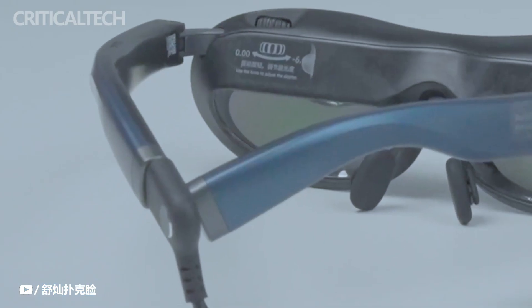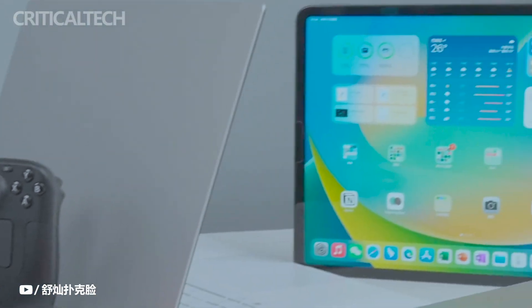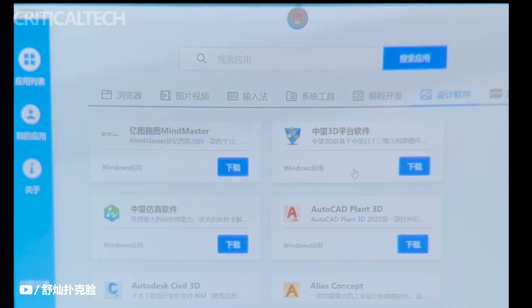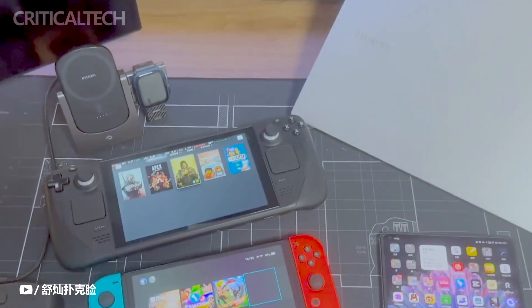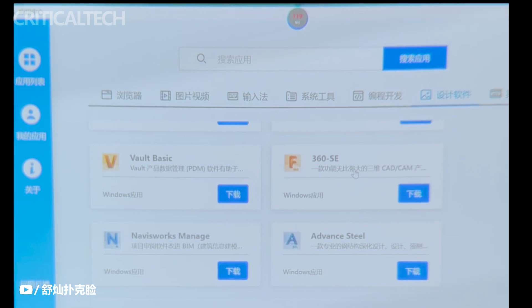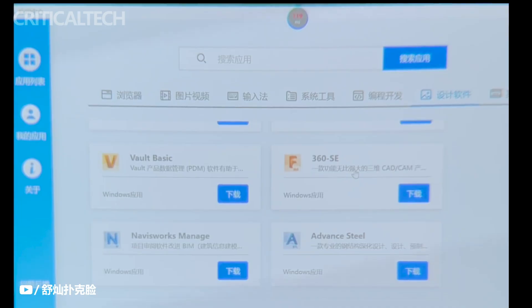According to Rocket, the Rocket Max's images encompass 106% of the sRGB color space. I wasn't able to personally test these, but when I wore them to edit films on my MacBook, the colors seemed nearly identical to the display on my 2023 MacBook Pro. The majority of the glasses are made of plastic, but they are comfortable to wear and have hinges that allow the glass arms to open widely.